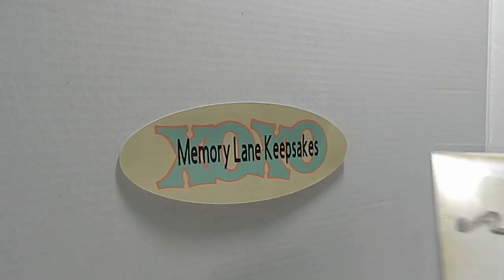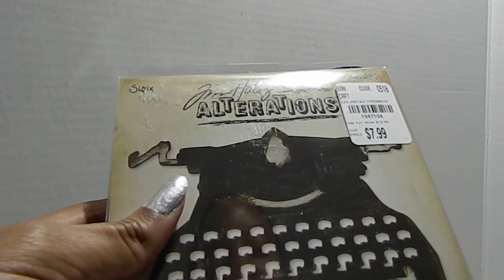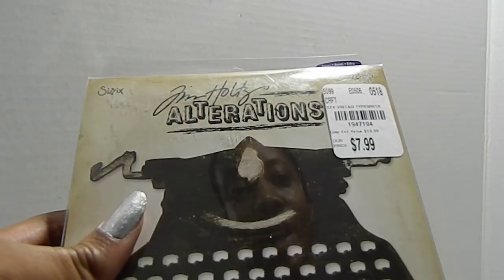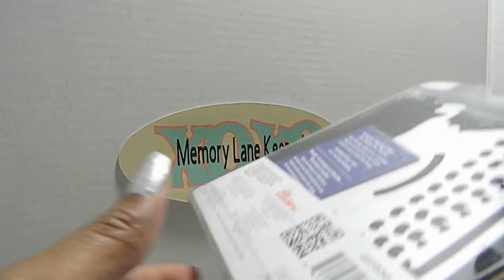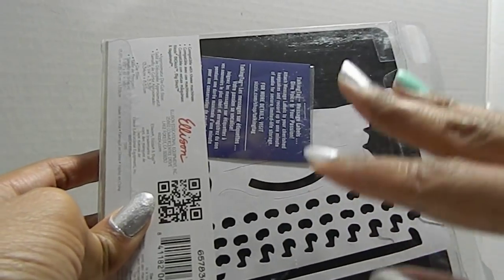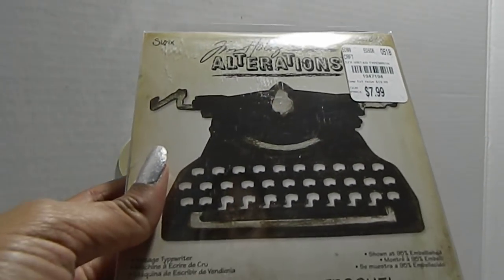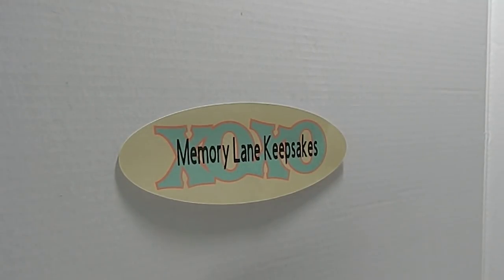Tuesday Morning also has Tim Holtz large dies, used with your Big Shot or Sizzix machine. This one was priced at $7.99, originally $19.99, and the SKU is 1947194. I'm thinking about going back to grab a few more — I've seen somebody create something really beautiful with these. Right now I just have the camera one and this typewriter die, and I think you can do a lot with them creatively.